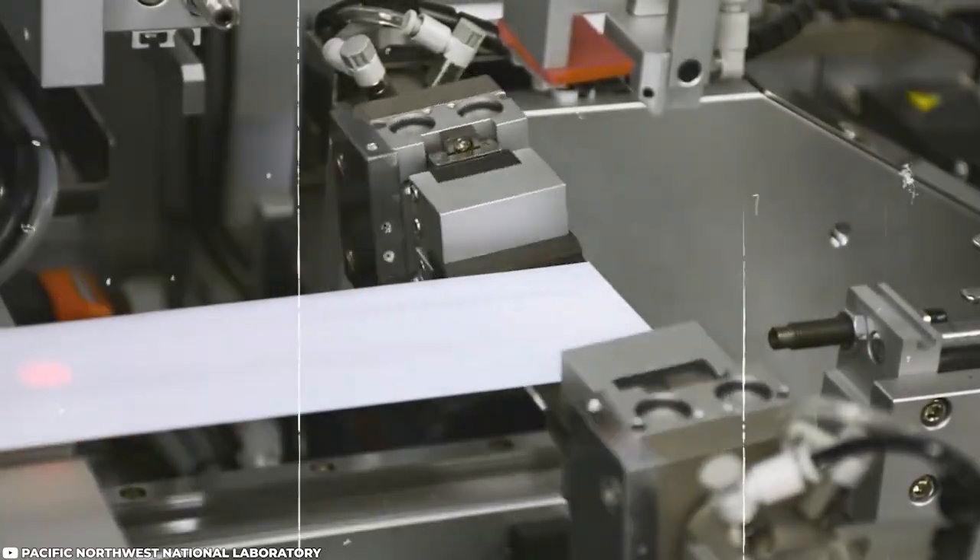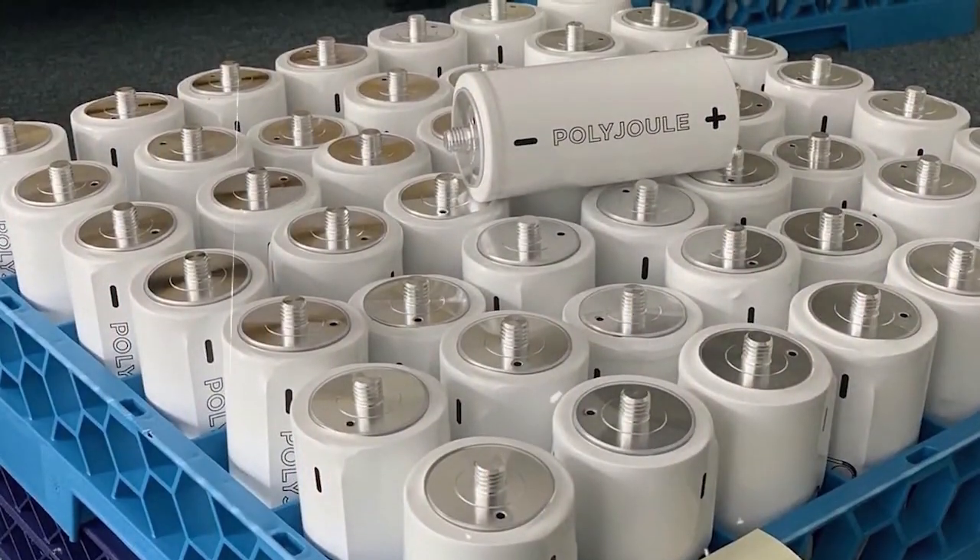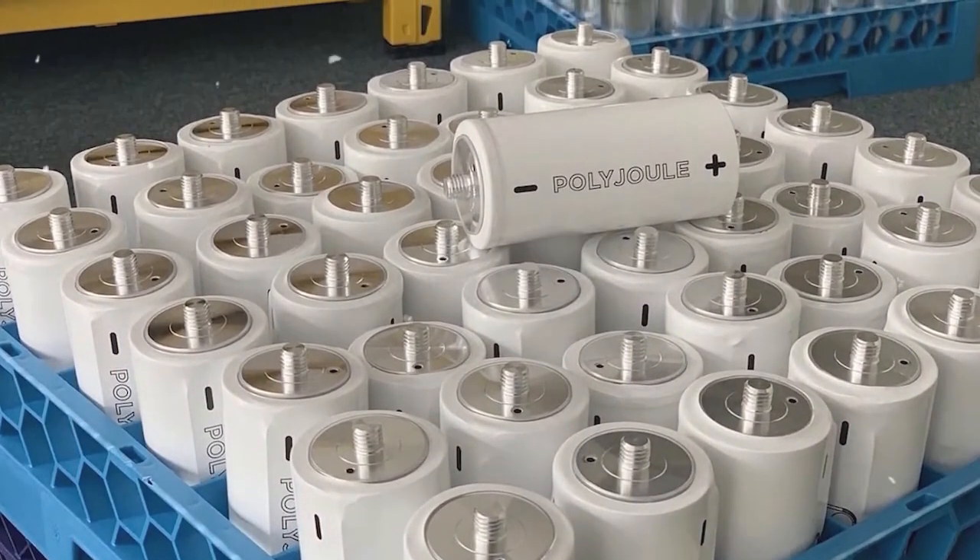For Polyjoule batteries to become the future, it would require a combination of technical, commercial, regulatory, and market factors, as well as the development of a supportive infrastructure.